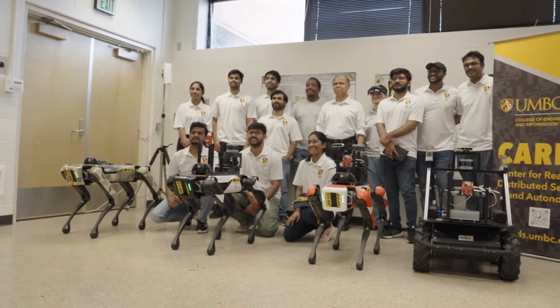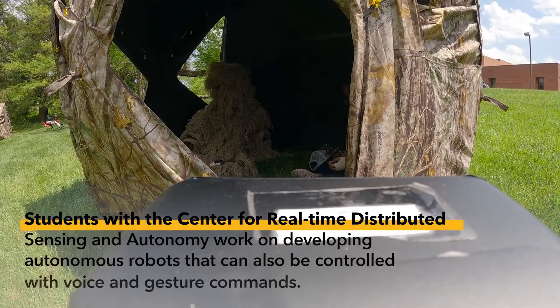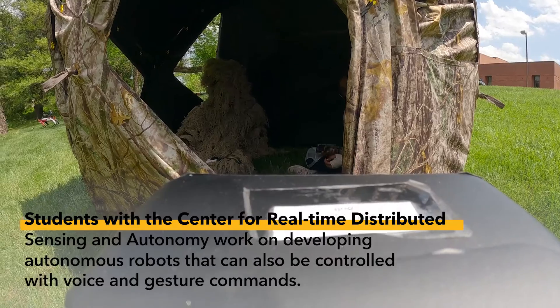If you consider that 90 percent of researchers usually use virtual worlds, going with real-world robots gives you completely different challenges and opens up entirely different research questions.